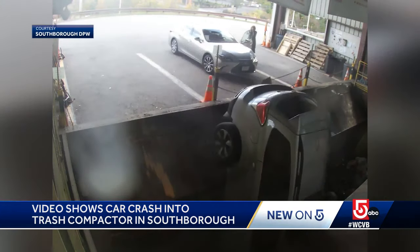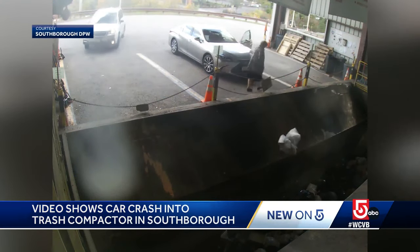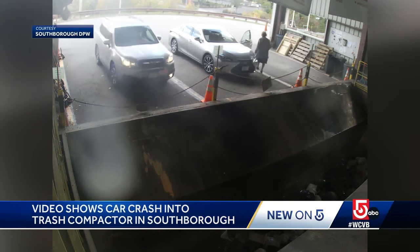Police say the driver is okay and the car was towed out of the hole. Investigators are still working to determine how and why the car ended up in that predicament.